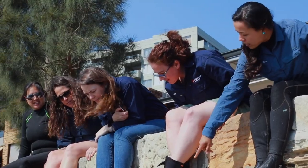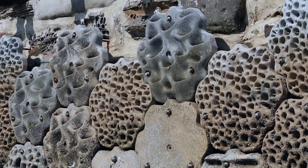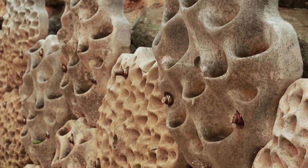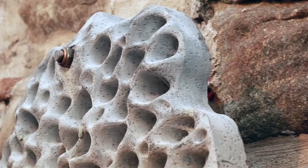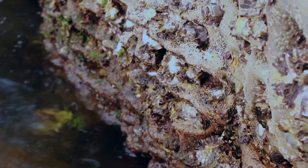The Living Seawalls initiative is bringing back this biodiversity by adding complex habitats to seawalls that support marine life. The idea behind the tile design is that we actually mimic some of the features we find in natural rocky shores — what we call micro-habitats — that provide food and shelter and create this balance of the ecosystems.